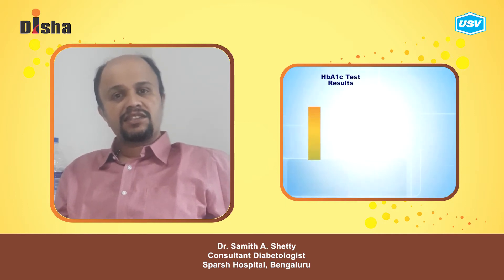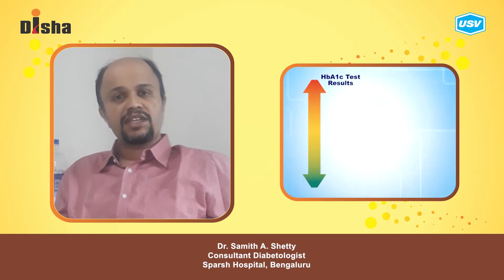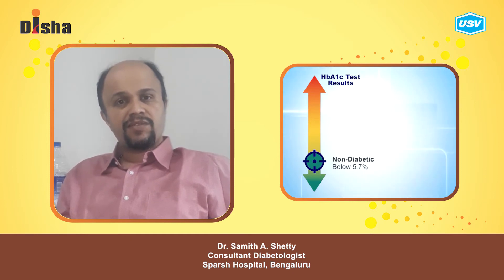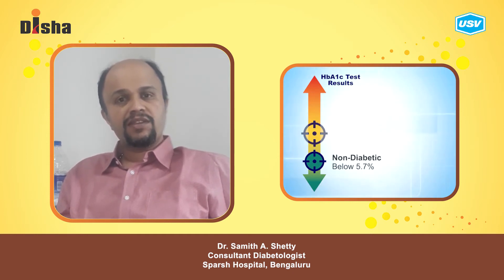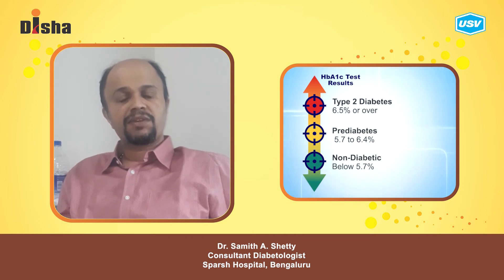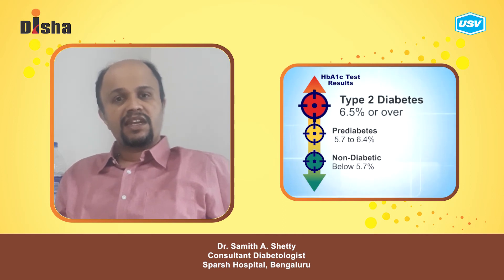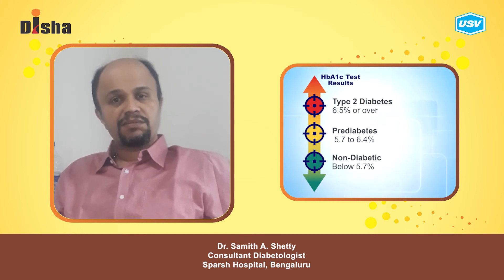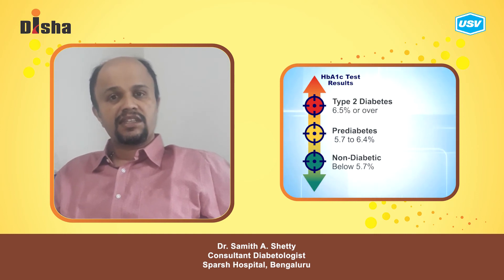Another approach is treating patients according to the HbA1c level. If the HbA1c is below 7.5, we start with metformin. If it is 7.5 to 9, we start with two agents — metformin with sulfonylurea, metformin with SGLT2 inhibitors, metformin with DPP-4 inhibitors, or metformin with GLP analogs. If the HbA1c is above 9, even if the patient has symptoms, we go with insulin or we can use 3 drugs at the time.